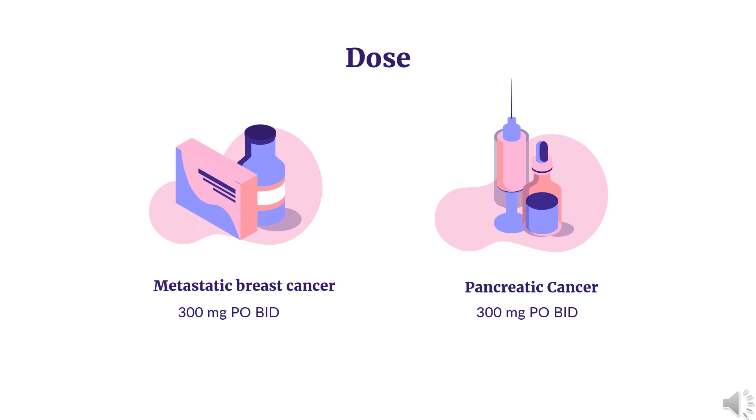Pancreatic cancer: Indicated for first-line maintenance treatment of adults with deleterious or suspected deleterious gBRCAm metastatic pancreatic adenocarcinoma, whose disease has not progressed on at least 16 weeks of a first-line platinum-based chemotherapy regimen. 300 mg PO BID. Continue treatment until disease progression or unacceptable toxicity.